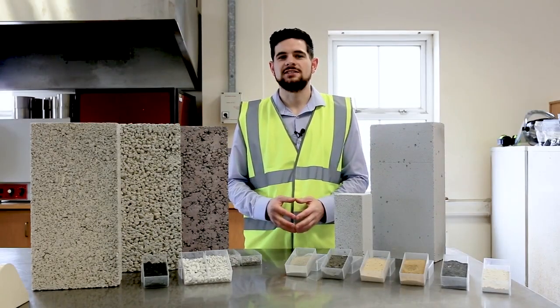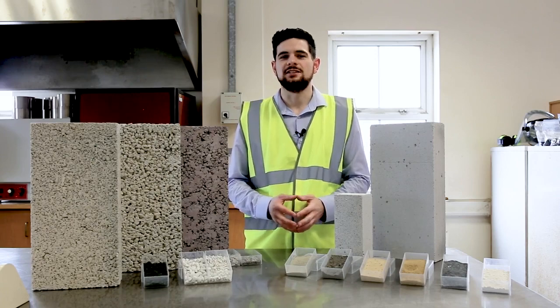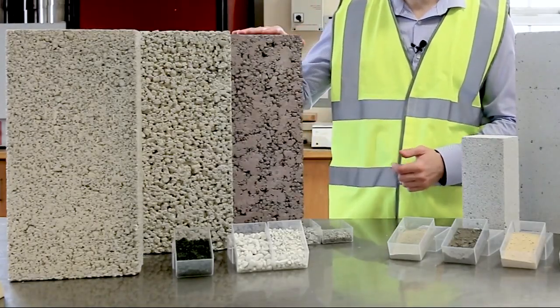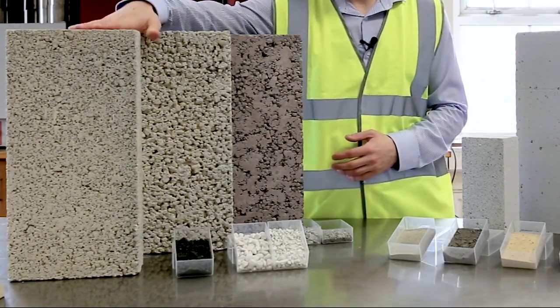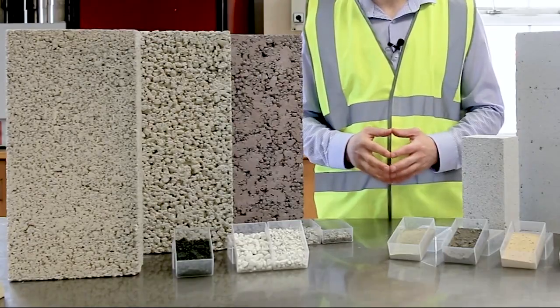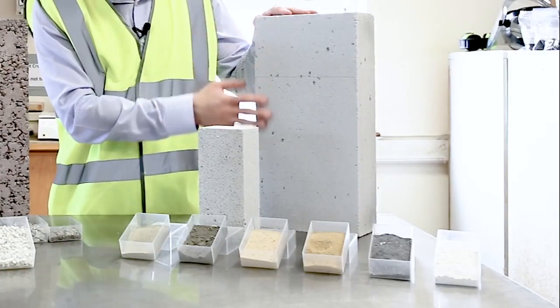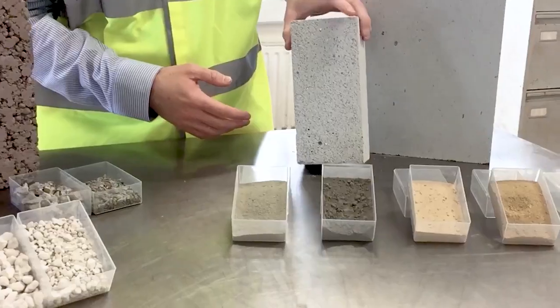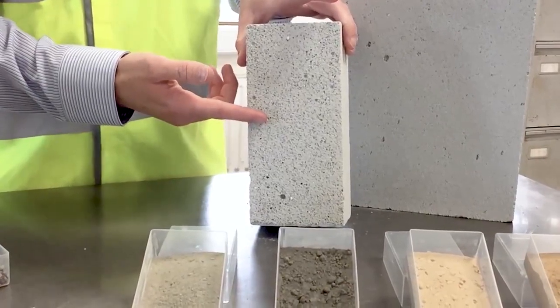Immediately we can see there is a vast difference in appearance between the two blocks, making them quite distinctive and easily recognisable. The variety of different lightweight aggregate blocks differ in appearance, but they all have very similar properties. The Quinlite block is very distinctive in its smooth surface, and as you can see, it has very tiny air pockets, which is a very important feature.